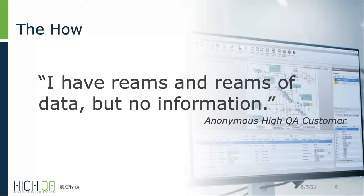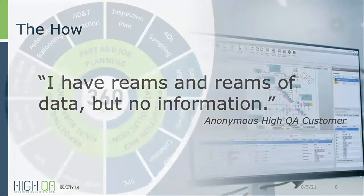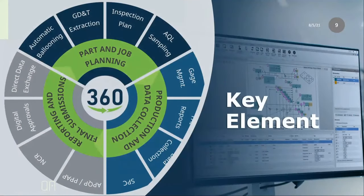This is the purpose of HiQA and the concept behind the HiQA 360 platform. HiQA 360 is a platform for quality management, and at its core is the key element: the database. HiQA is a database-driven solution. Every function performed, every change made, every document modified, every approval request, every gauge in your system, all part history, all run charts, histograms, SPC data — it's all stored in the database and available real-time.